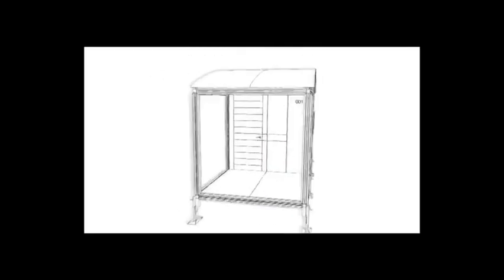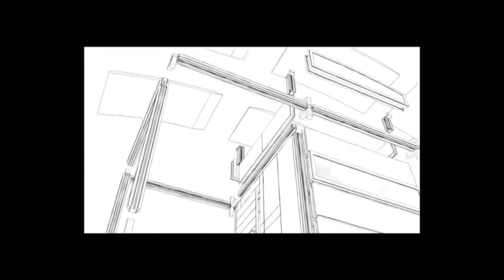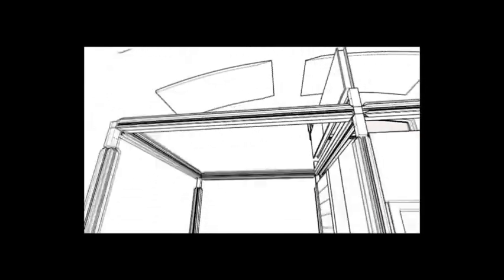Earlier this month, the ABLE Nook was selected as one of the finalists among 100 innovators across the state for the Cade Museum Prize. We were first kind of entering into that competition thinking, well, it'd be cool if we had a shot, and then we made it to the Sweet 16 round.